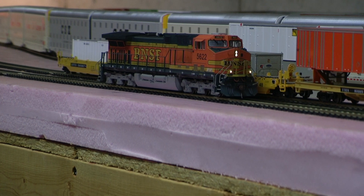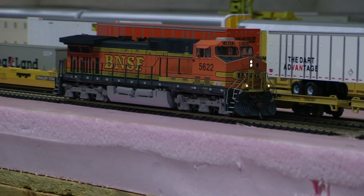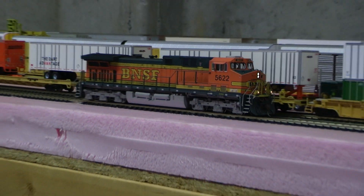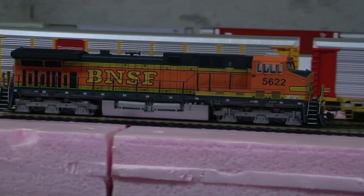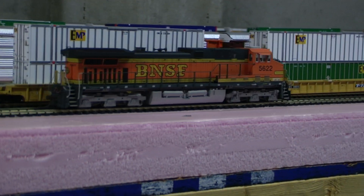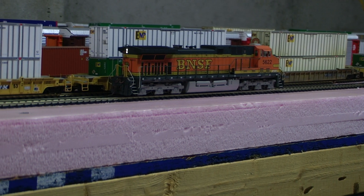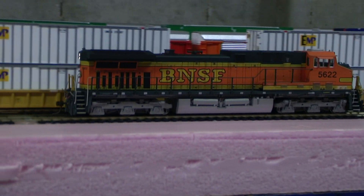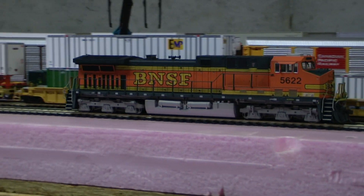That has the modern FDL16 in it. So, let's go. I'm running out of video. I'm going to just cut this one a little bit short, but you get the idea.